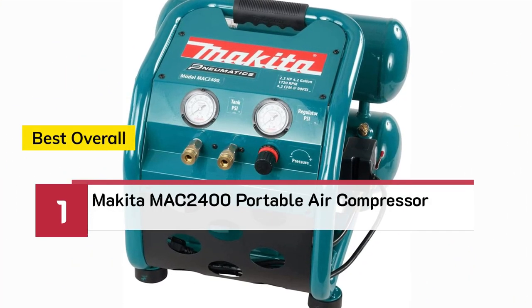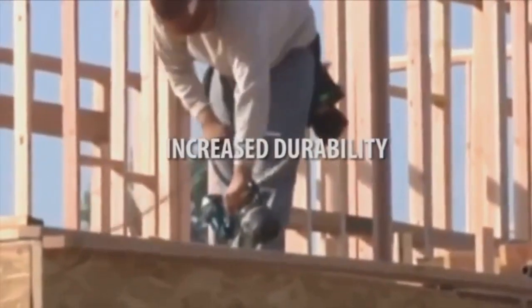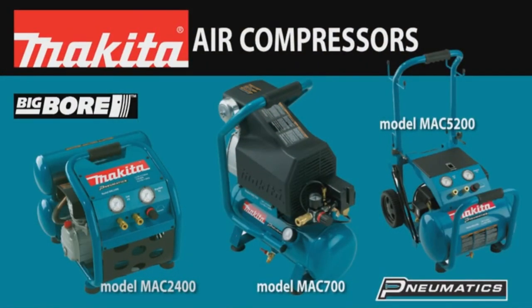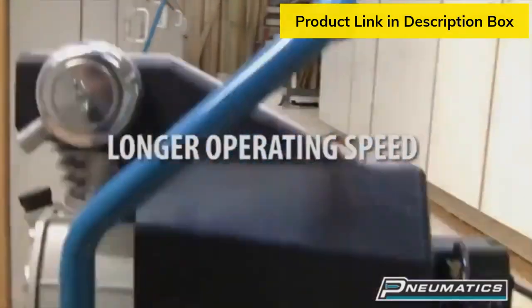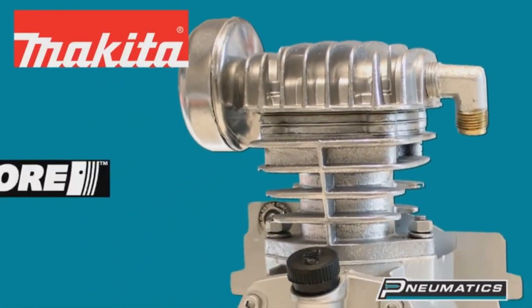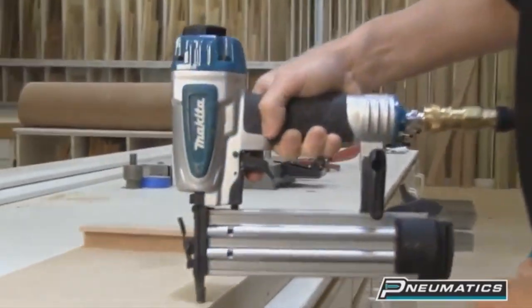Number 1 — Best Overall: Makita MAC2400 Portable Air Compressor. Your air compressor is a true workhorse tool, so get one that delivers industrial performance with increased durability, less noise, and faster recovery. Makita compressors are powered by a four-pole induction motor with direct drive for improved power and longer operating speed. Lower RPM means less noise and easier startups. The large cast iron cylinder pumps feature Makita's exclusive big bore cylinder and piston with heavy-duty crankshafts, so your compressor gets faster recovery and increased productivity.